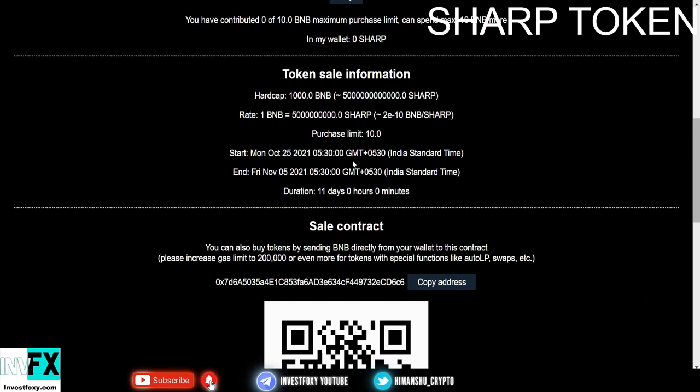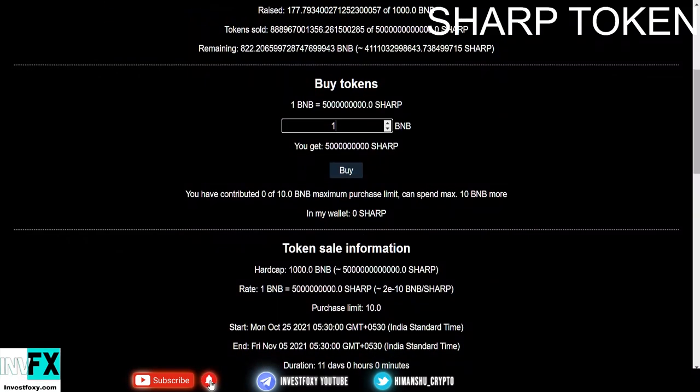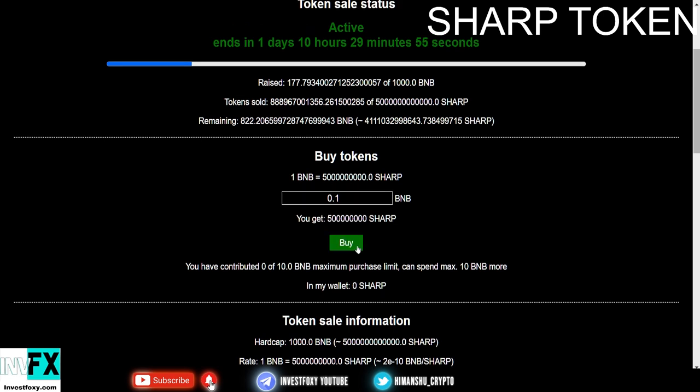If you put in one BNB, you'll get approximately 5 million Sharp Tokens, which is absolutely good. Once you put in the amount — say 0.1 BNB — you'll get that many Sharp Tokens. Press buy and you will receive the pre-sale tokens in your MetaMask wallet. Pre-sales are a good deal.